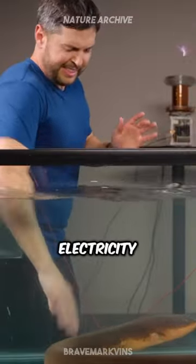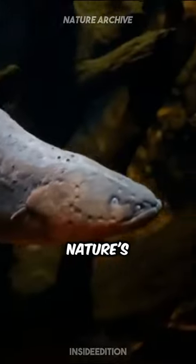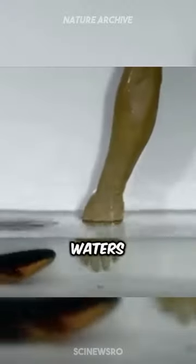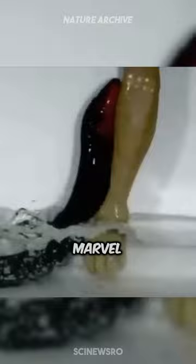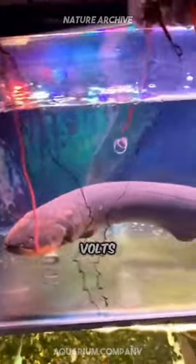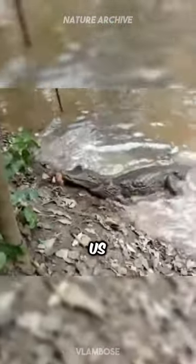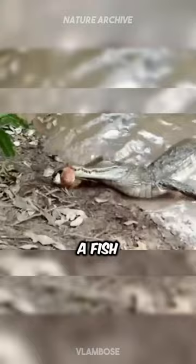This creature could produce electricity to light up your entire house. Meet the electric eel, nature's own power plant living in the waters of South America — a shocking marvel of the animal kingdom, capable of generating up to 600 volts of electricity. That's five times the power of a standard U.S. wall socket, all produced by a fish.